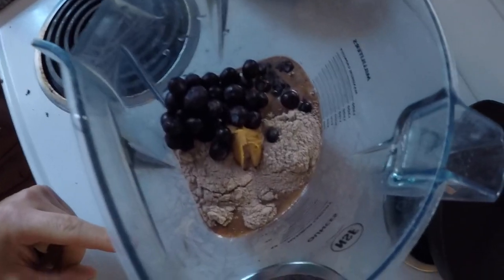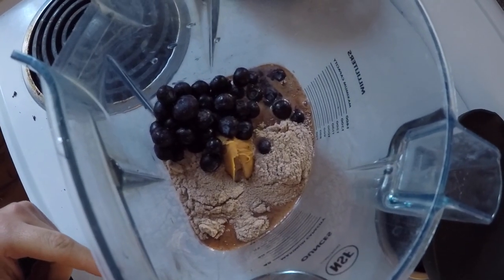Simple, quick, easy, fast. Blueberries, peanut butter, protein powder, water — drink. Good for you. Simple.